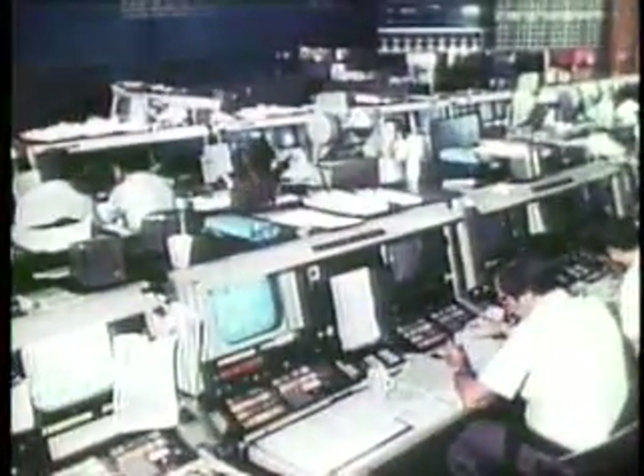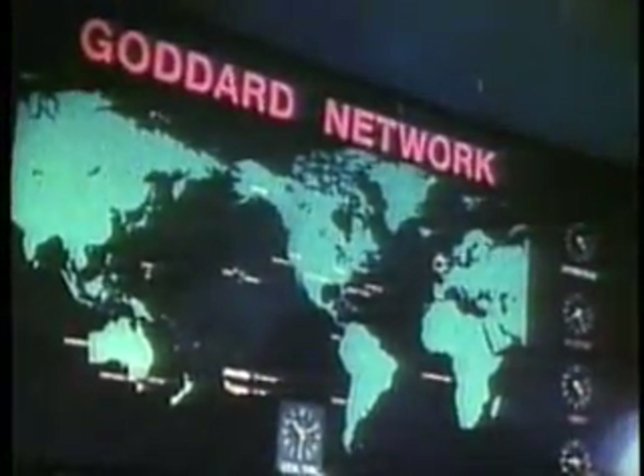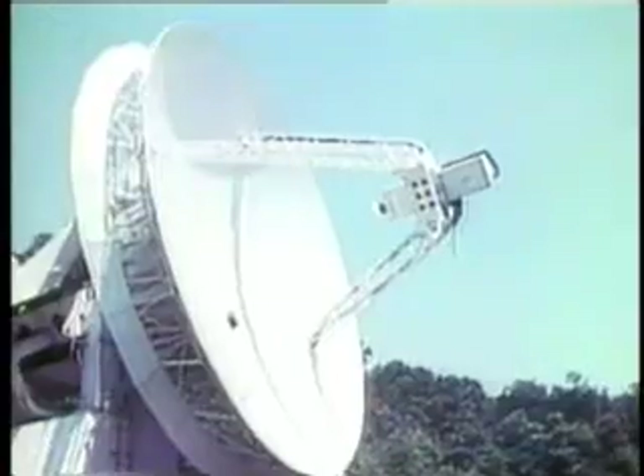Launch of TDRS was on time. First stage firing of the Inertial Upper Stage also went well. And Sunnyvale and White Sands send you a special attaboy. However, halfway through the second stage firing, ground controllers lost communication with the satellite. It was an hour before even intermittent signals were picked up. They indicated TDRS had not yet separated from the IUS and that both were tumbling at a very high rate of speed.